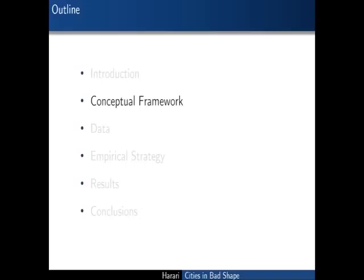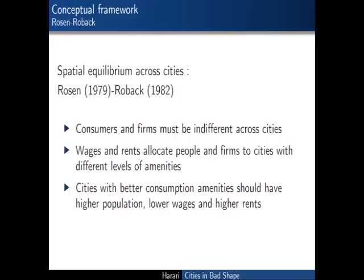This is the outline for the rest of the talk. To frame my empirical question of how consumers and firms are affected by city shape in making their location choices, I draw upon the Rosen-Robach model, a very standard and well-known framework to think about spatial equilibrium across cities. This is a model in which consumers and firms in equilibrium are indifferent across cities that have different levels of consumption and production amenities. Wages and rents are essentially striking a balance between the location preferences of consumers and firms. Let me quickly sketch the model to remind us how population, wages, and rents are related to amenities in equilibrium.